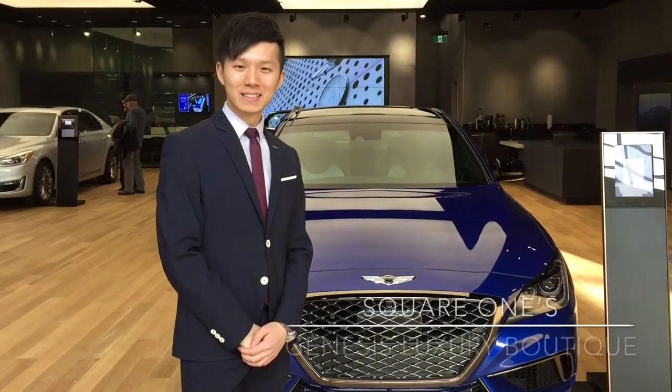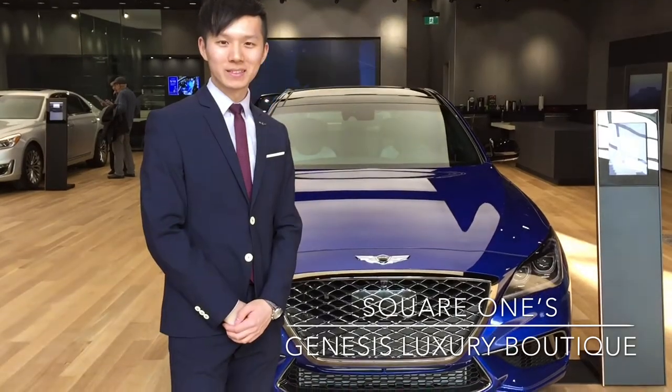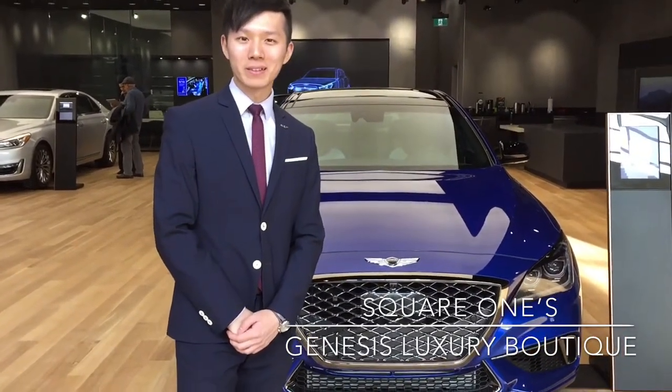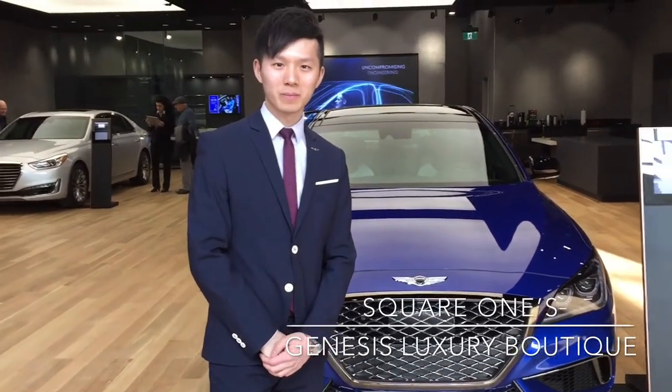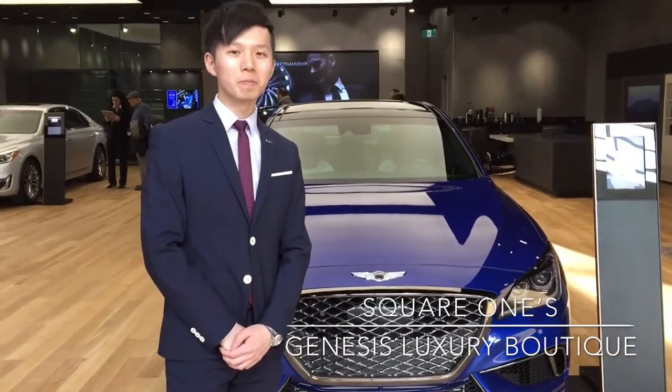Hi, Modern Mississaugas here with Terry, the Genesis Experience Manager at the brand new Genesis Boutique in Square One. Hi Terry. How are you? Good afternoon. So this is kind of beautiful, this whole little Genesis Boutique store. Can you tell us a little about what people can expect when they come to see you?